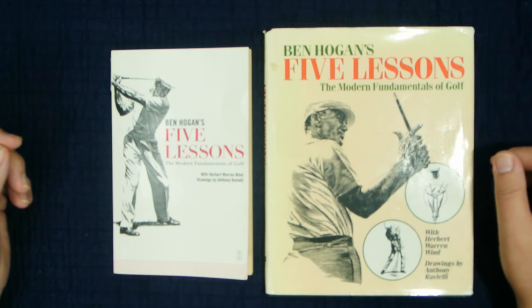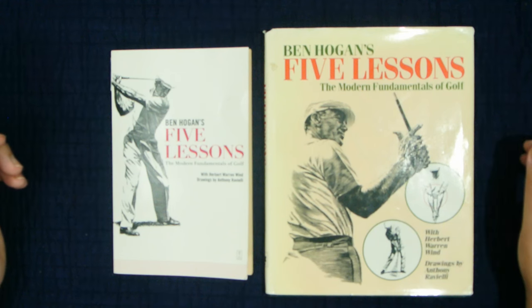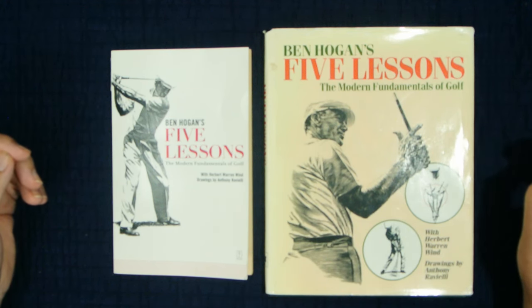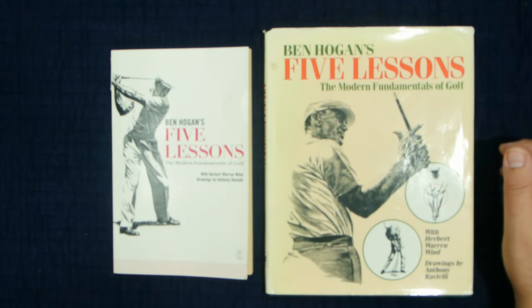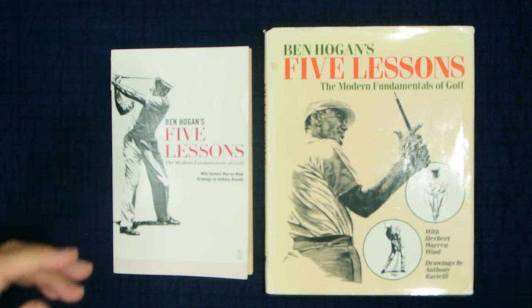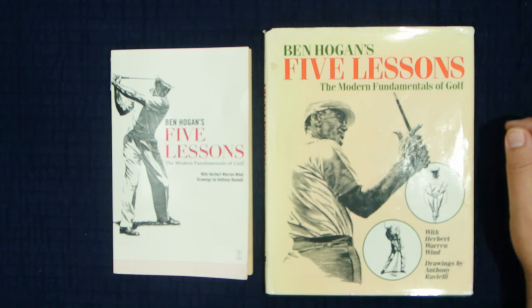If you look on Amazon, it's still the number one-selling golf book. In fact, if you look at the top 50 golf books, four of them are some version of this book — the hardback, the print book, the audio book, the Kindle version, and the Kindle free program version. So besides being number one, it would be the far and away number one-selling golf book even today. And it's about 70 years old — it was printed in the 1950s.